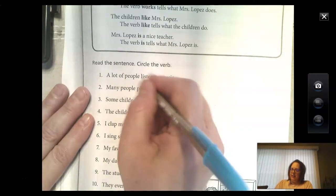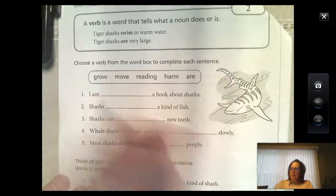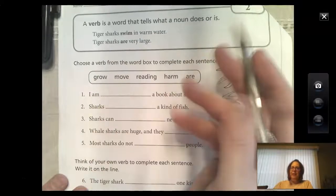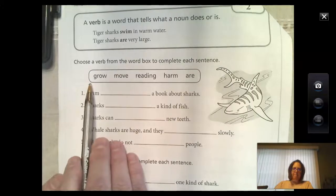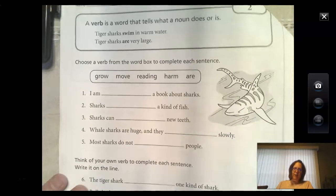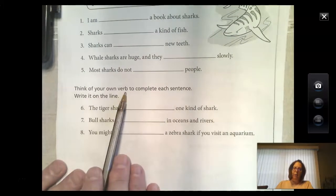Then turn the page — the back is also verbs. Keep in mind there are action verbs like 'swim': tiger sharks swim in warm water. Tiger sharks are very large — so there are also linking verbs like 'are.' The words listed in the little box, you need to make sure you read all of those words and place them in the sentences correctly. Try all the words to find out which one makes sense. Down at the bottom, think of your own verb — you get to put a verb in there that would make sense in the sentence.